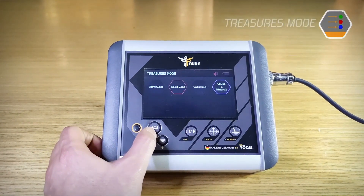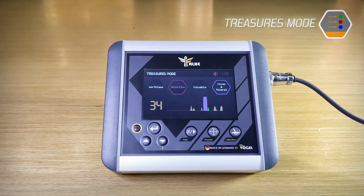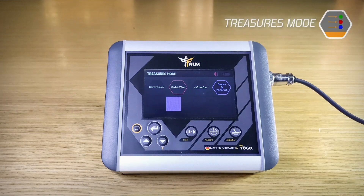Second, treasures mode. This mode shows you the type of the detected target — caves and minerals, valuable targets such as gold and zinc, or worthless targets — through sound alerts and on-screen graphs.